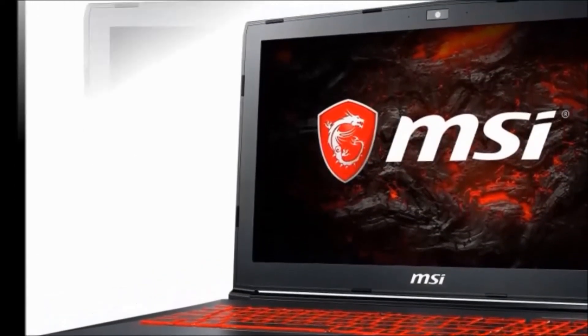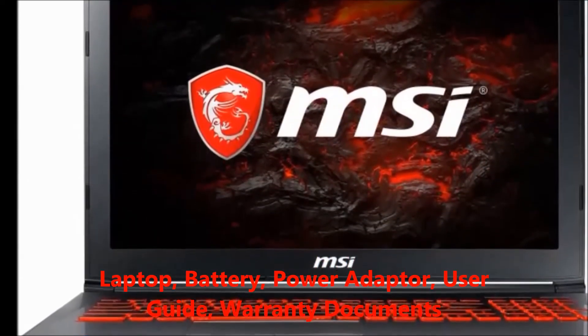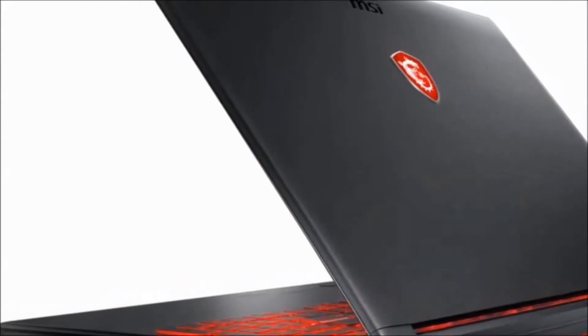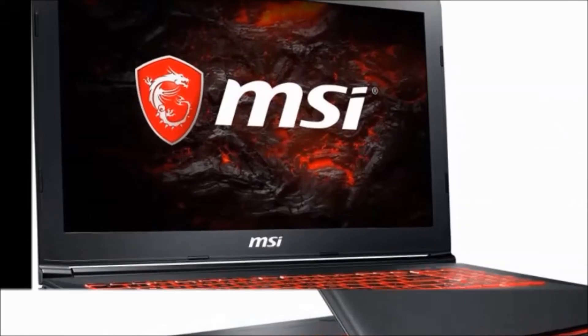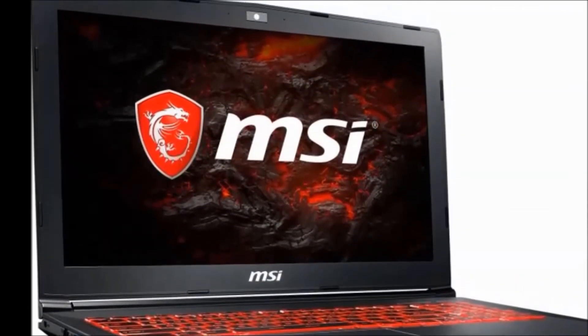In this laptop, we will get the following specifications. In the box we will get: laptop, battery, power adapter, user guide, and warranty documents. Color availability: gray. Suitable for processing and multitasking. Resolution: 1920 x 1080 pixels.